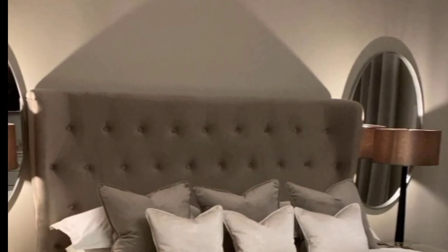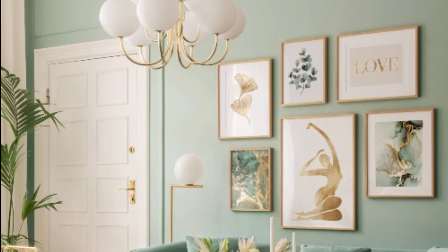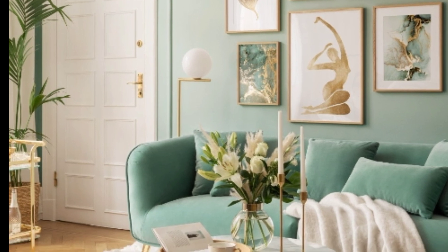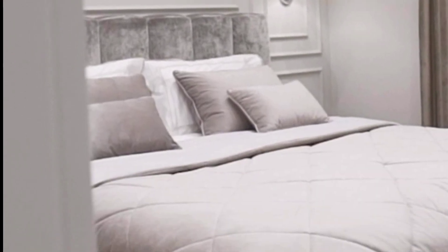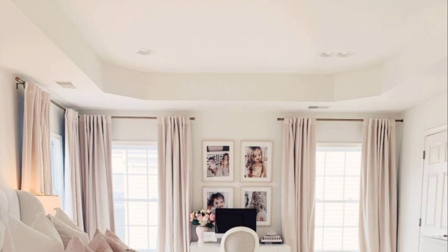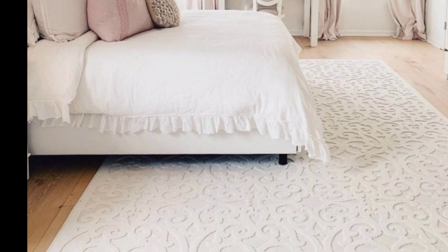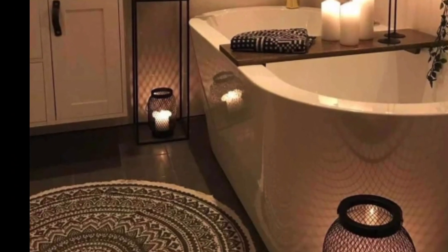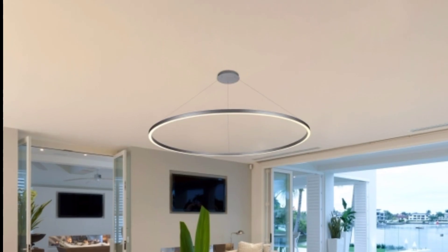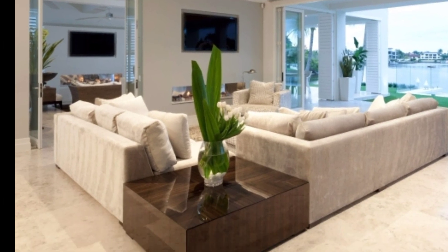Unique ceiling fans are a must in warm climates. Consider the beauty of your ceiling fan as an integral part of the decor, just as you would with a pendant light. Large bedroom wall clocks make a nice alternative to a small, apologetic-looking bedside clock.